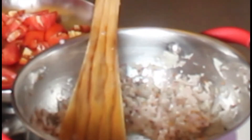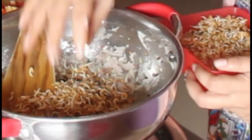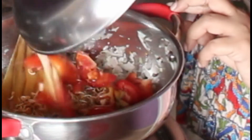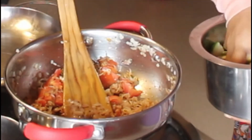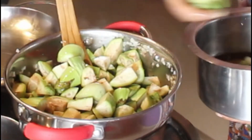I added some sprouts, which are good for health — they reduce cholesterol. In our diet we never eat without oil, so it's better to have sprouts. I added tomatoes and sprouts, sautéed well, then added fresh green brinjal and sautéed.